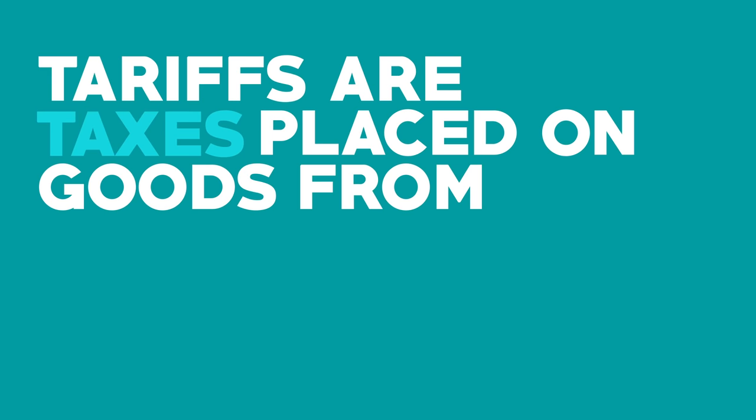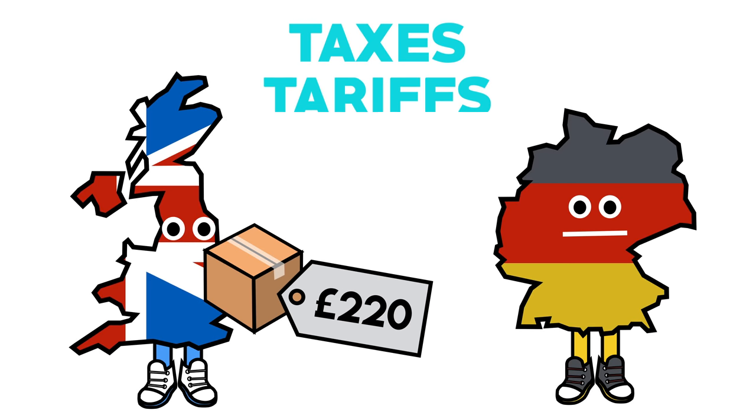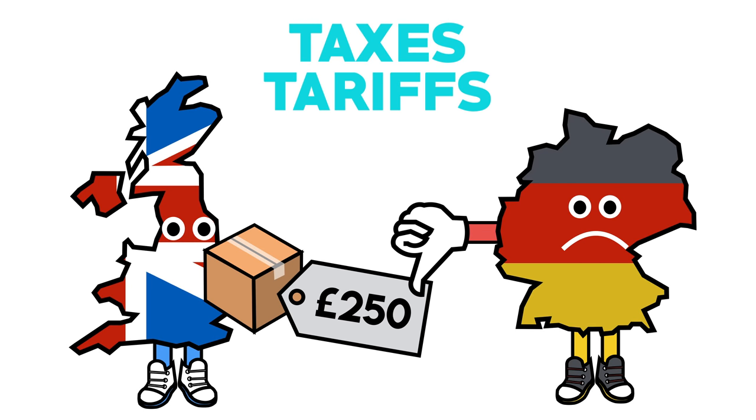Tariffs are taxes placed on goods from other countries. If the UK left the free trade area, then the area would be able to put taxes and tariffs on our exports. This would make them more expensive and far less attractive to European customers.